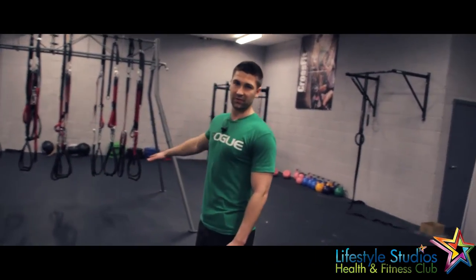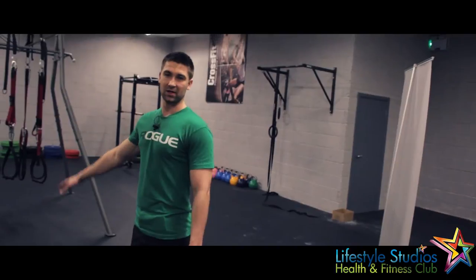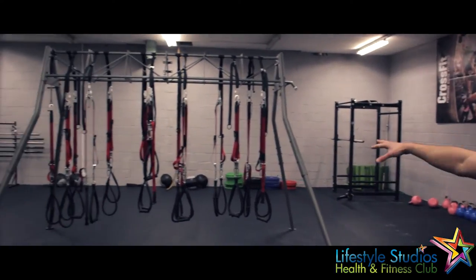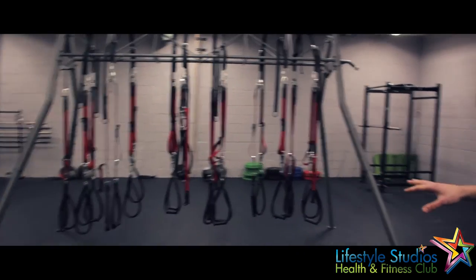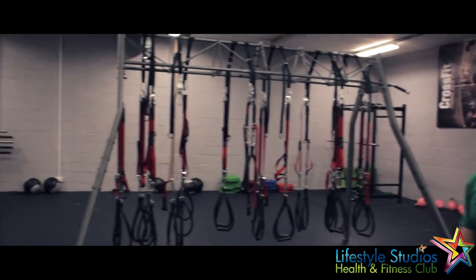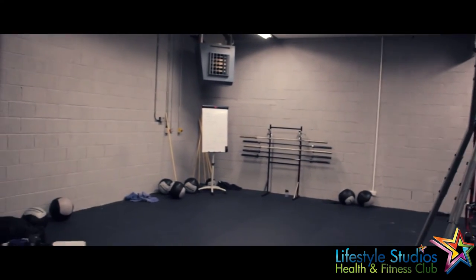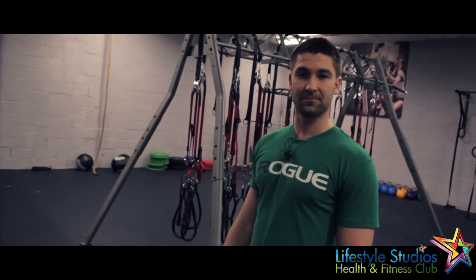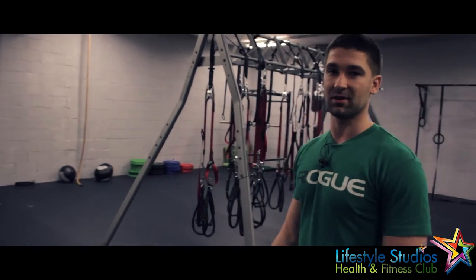Now this here is our CrossFit room. CrossFit is constantly varied functional movements performed at high intensity. Classes run Monday to Thursday, where we use Olympic barbells and do Olympic lifting. We also do lifestyle suspension training, using both gymnastics rings and a TRX-60 suspension training system. We use medicine balls for wall balls and do a lot of mobility and flexibility work in that class as well — pull-ups, body weight training, rope climbing and Olympic weight lifting.